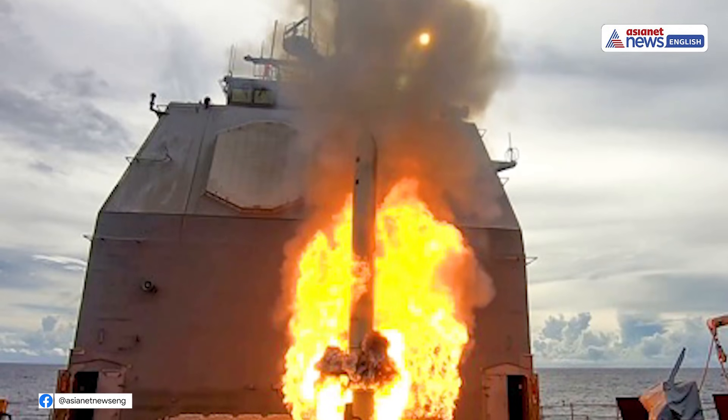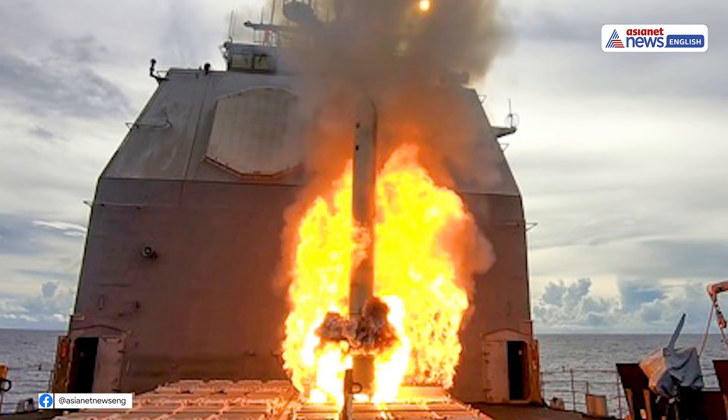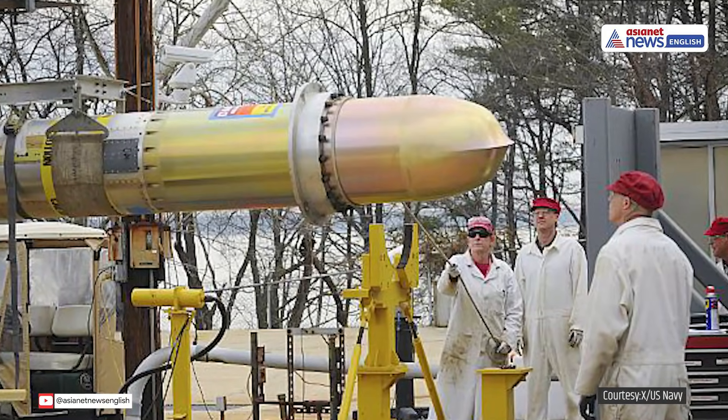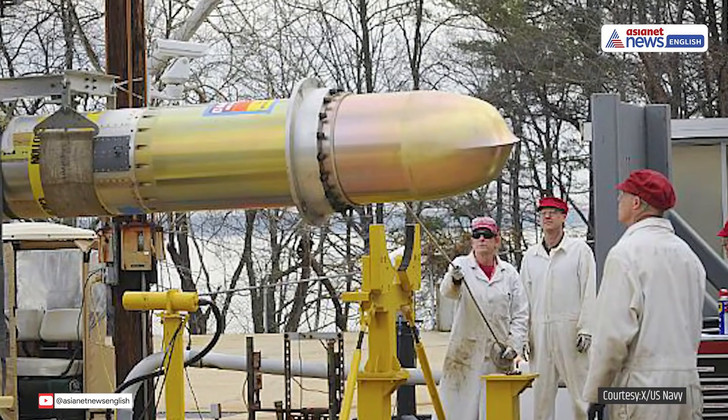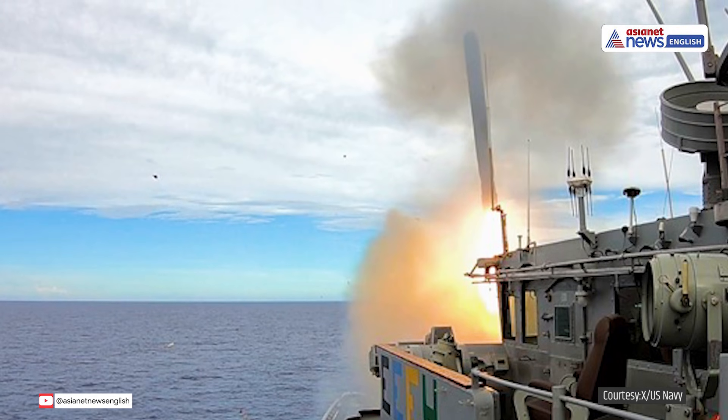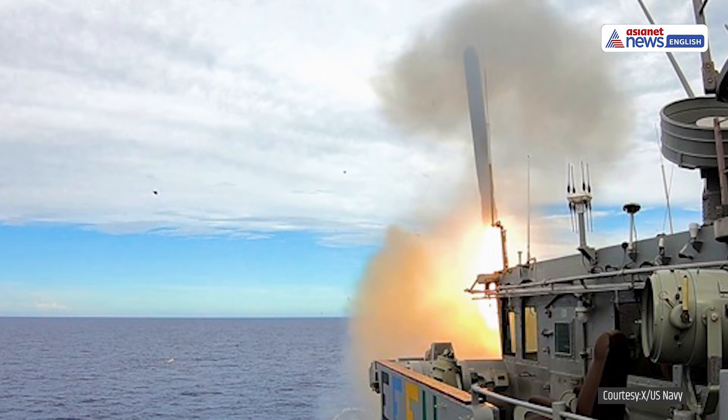The use of the Tomahawk highlights the U.S. military's preference for standoff weapons — those that can be launched far from enemy defenses, minimizing risk to pilots and aircraft. Their deployment also allows for rapid surprise attacks that are difficult to intercept.